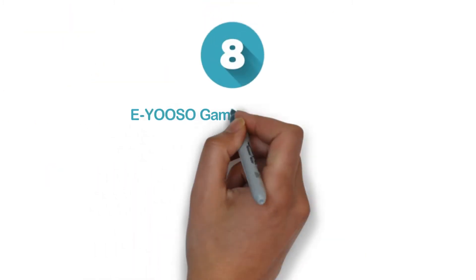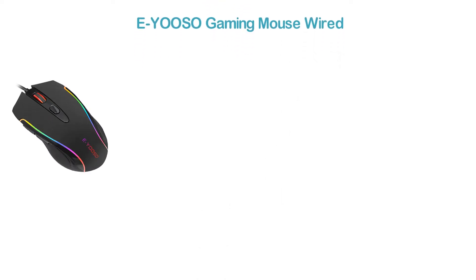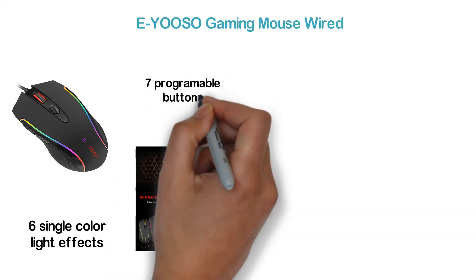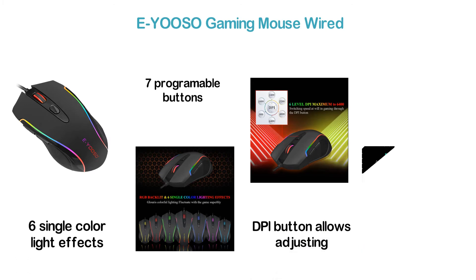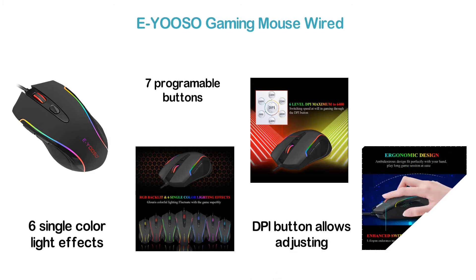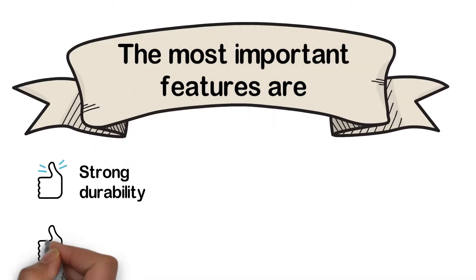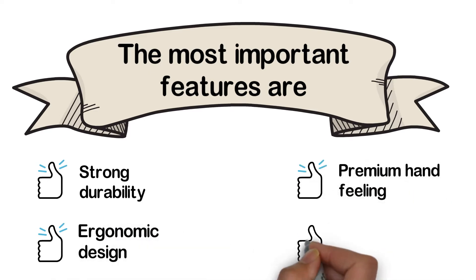Starting our list at number 8, the EYOOSO Gaming Mouse Wired. An attractive gaming mouse designed with RGB backlit and 6 single color light effects, letting you feel the gameplay more deeply. It features 7 programmable buttons including forward and backward buttons, and a DPI button for easy adjustment. There's also a fire button very helpful for gaming. Key features include strong durability, ergonomic design, premium hand feeling, and wide compatibility.